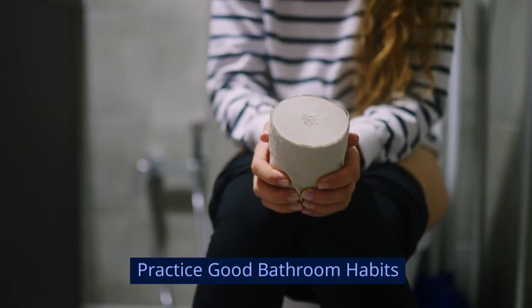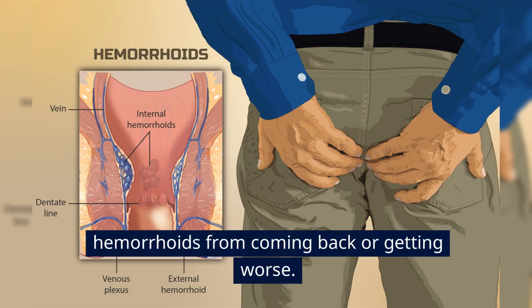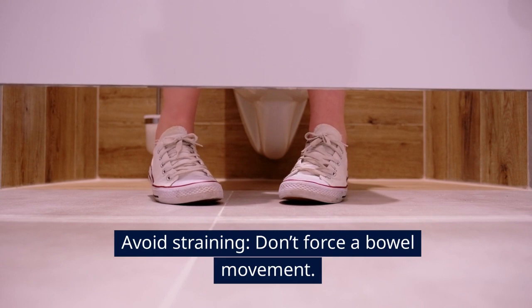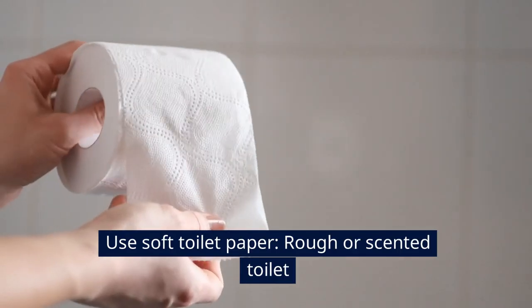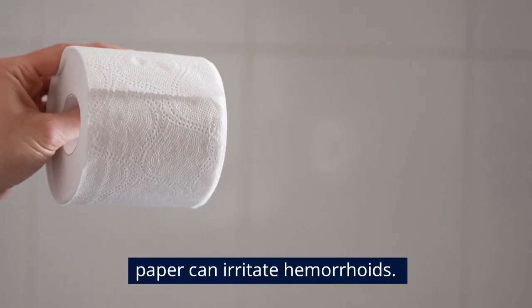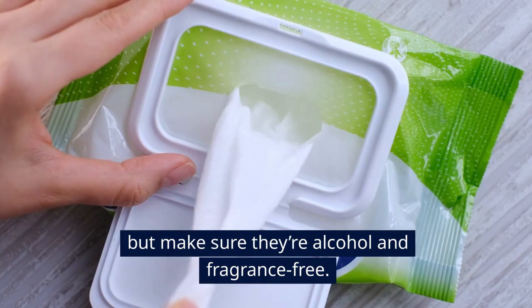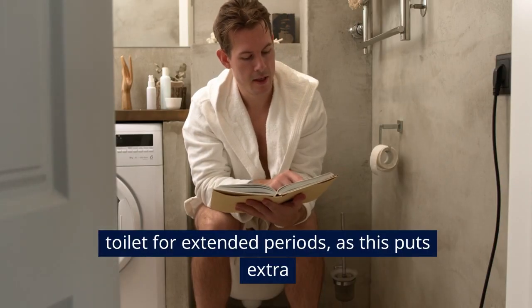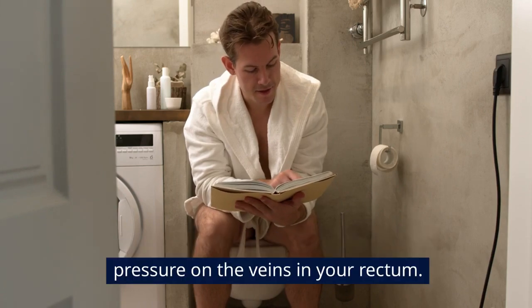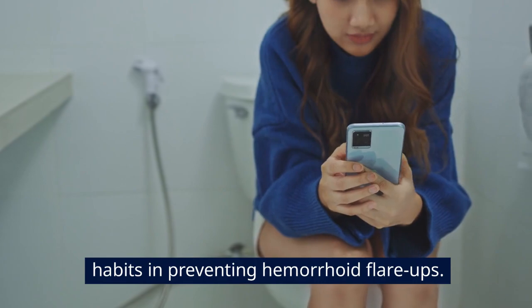Practice good bathroom habits. Avoid straining — don't force a bowel movement; if you're not ready to go, it's better to wait. Use soft toilet paper, as rough or scented paper can irritate hemorrhoids. Consider using wet wipes, but make sure they're alcohol and fragrance-free. Don't sit on the toilet for extended periods, as this puts extra pressure on the veins in your rectum. The Cleveland Clinic emphasizes the importance of these habits in preventing hemorrhoid flare-ups.